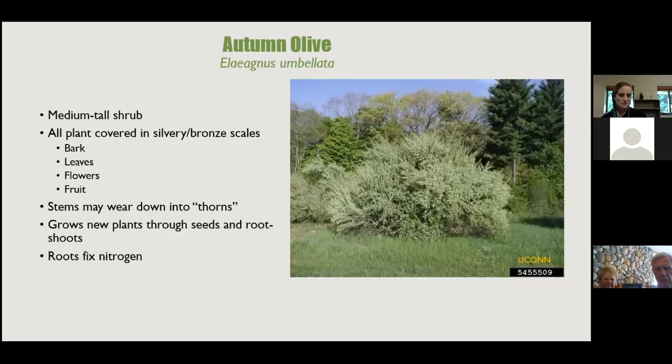Autumn olive identification: it's a medium to tall shrub, often with multiple stalks coming out of the ground, branching wildly. The plant is covered in silvery bronze scales — including the bark, leaves, flower, and fruit. Some stems may wear down into thorn-like tips that aren't true thorns but definitely poke.